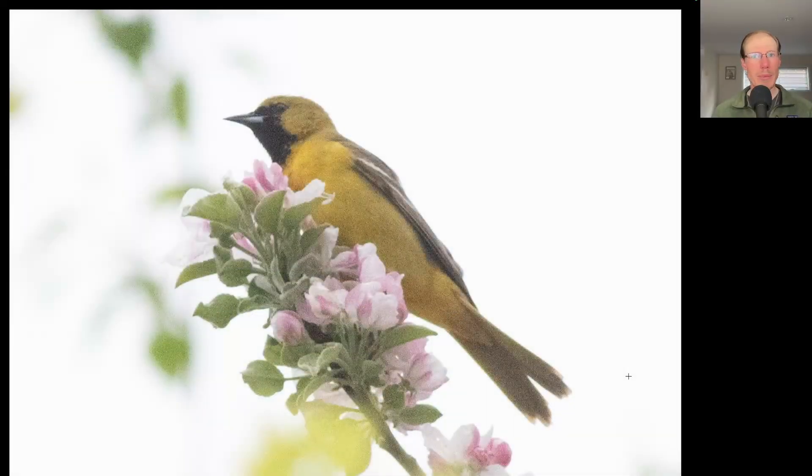It was a great morning for birding around the Derby Hill property. Here we have an oriole that is yellow overall with a black throat. This is an immature male orchard oriole.